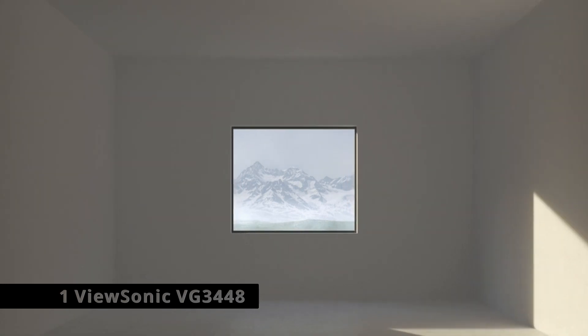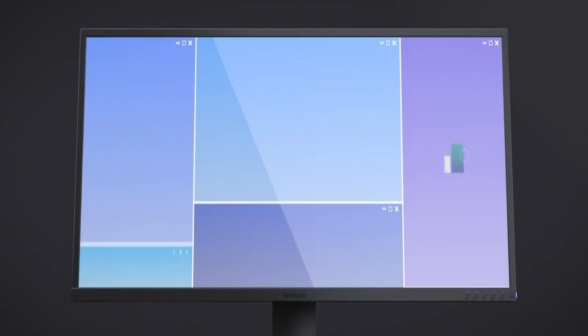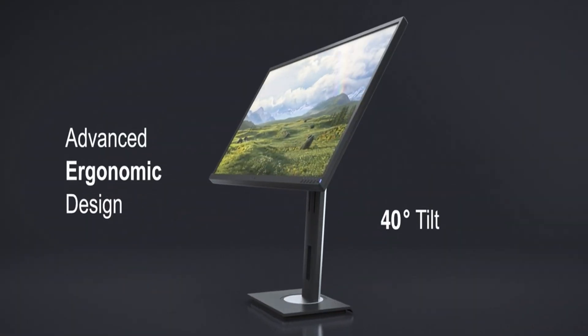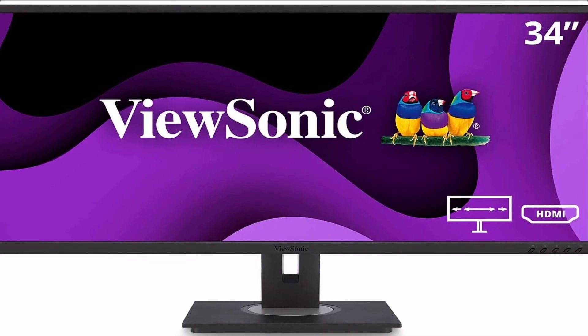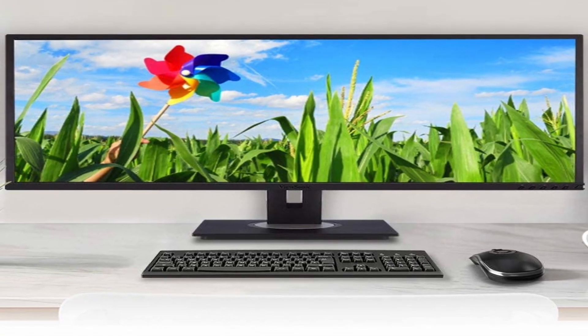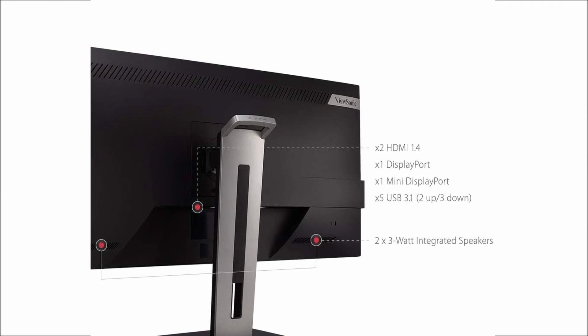Now, at number 1 is the ViewSonic VG3448. Monitors with ultra-wide 21:9 aspect ratios are commonly connected with gaming and media consumption. However, ViewSonic's VG series of screens are unmistakable workhorses built for maximum productivity. The VG3448 is an ultra-wide 34-inch monitor designed for professional and home office use. It has 3440x1440 pixels, but it is flat rather than curved, runs at only 60Hz, and lacks frills such as HDR compatibility and LED mood lighting. Like the rest of ViewSonic's VG series, it is decidedly somber. The all-black design extends even to the ViewSonic branding on the lower bezel, making this a notably unobtrusive monitor.